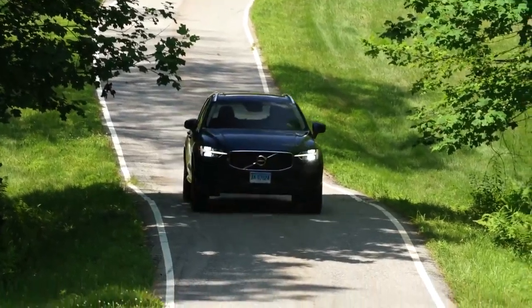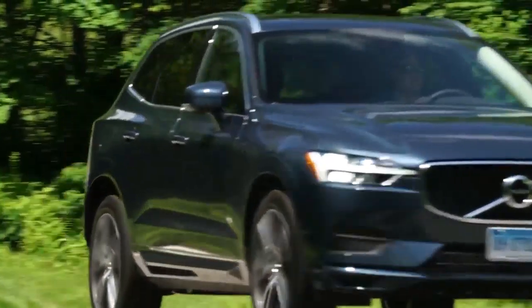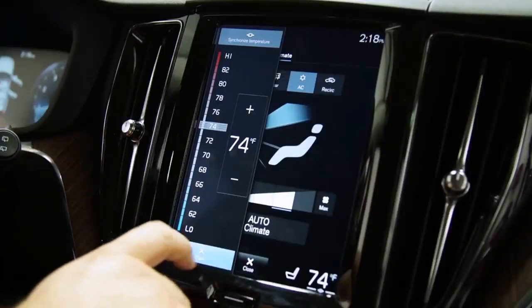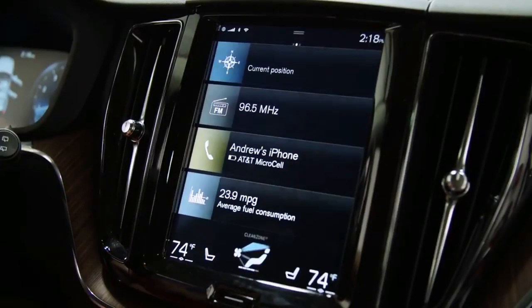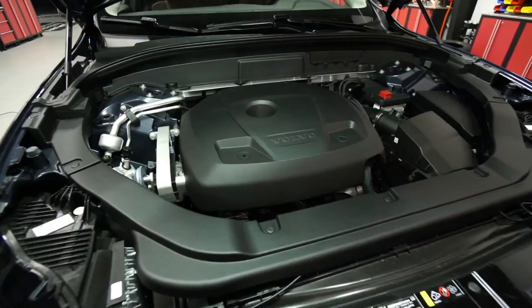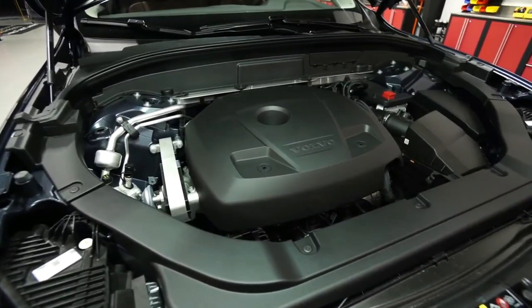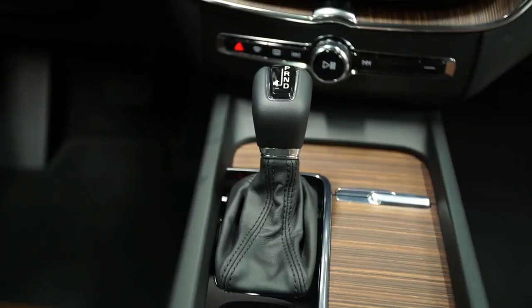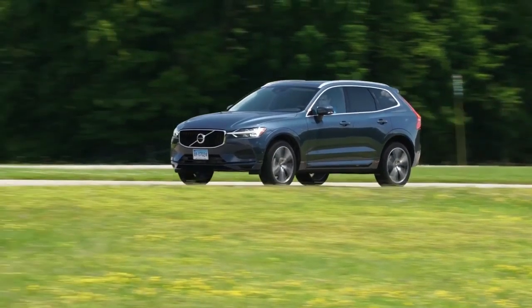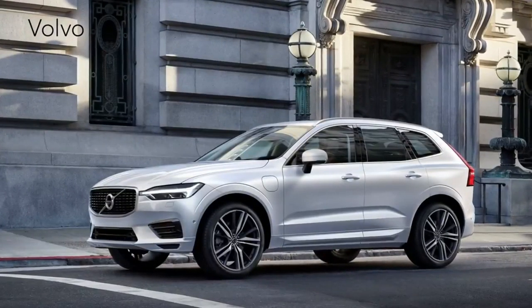We think it is one of the most attractive entries in the segment, easily in the hunt with the Jaguar F-Pace. The Volvo's interior is as stylish as they come. Its overall design mimics that of the larger XC90, with the same vertically-oriented touch screen bisecting a horizontal scallop that includes the gauge cluster and all four front seat vents. Up close, the dashboard detailing isn't as elaborate as that in the XC90, although the materials are upscale and lend the cabin a generally luxurious air.